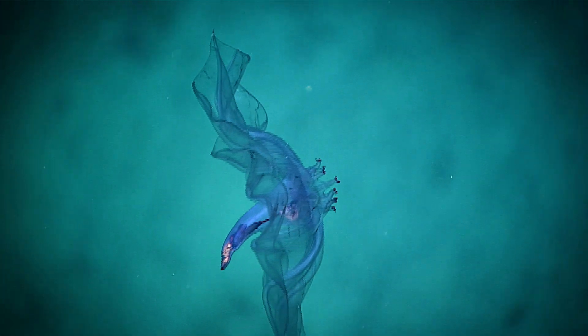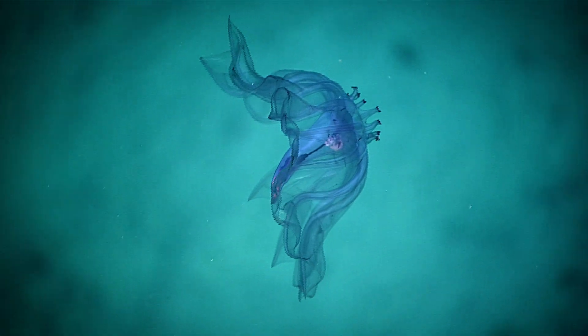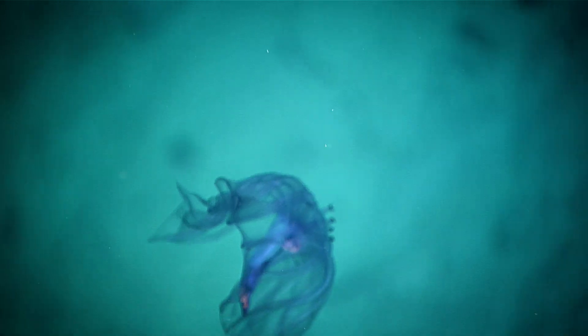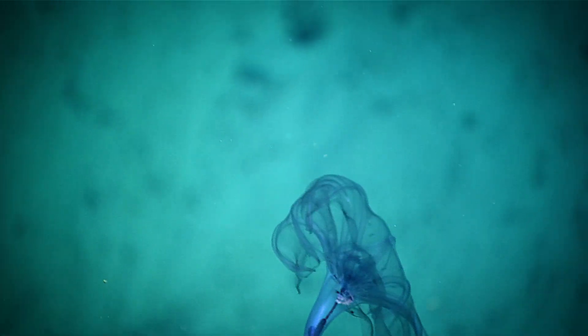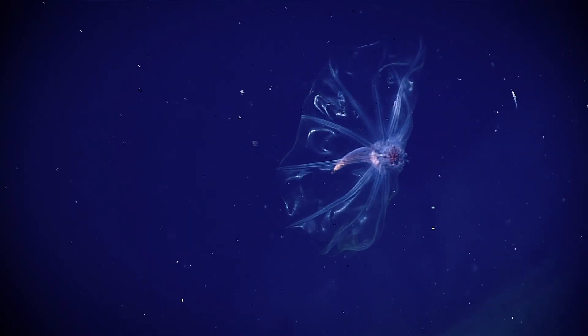It's hard to believe these things are even related to sea stars. This one is very well modified for life in the pelagic environment. It's beautiful, so delicate.